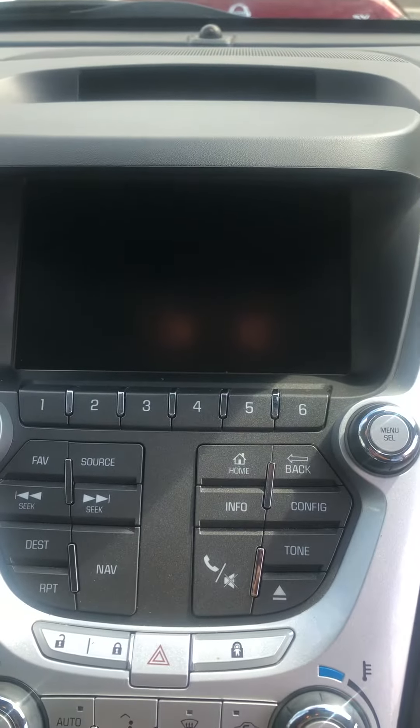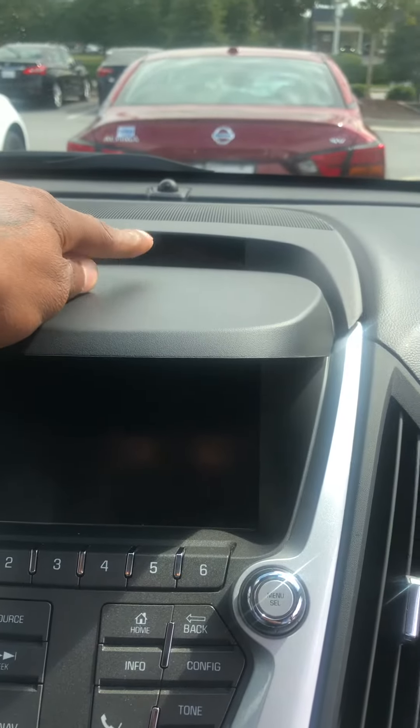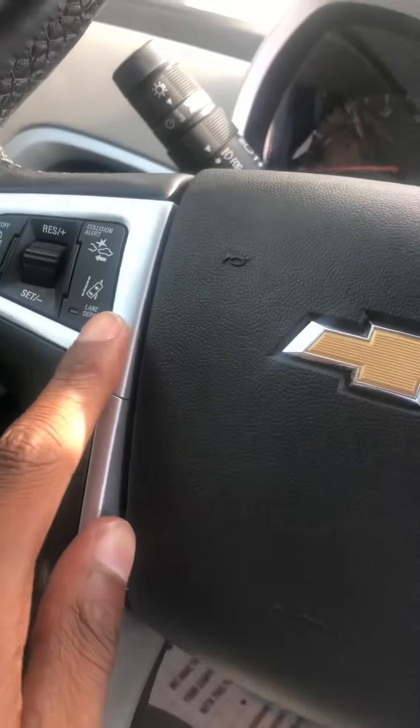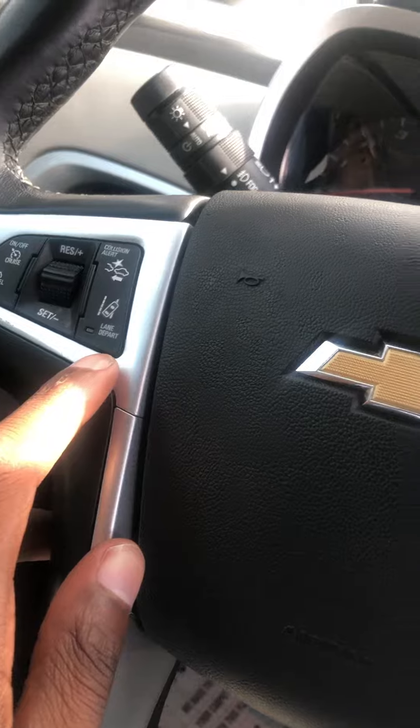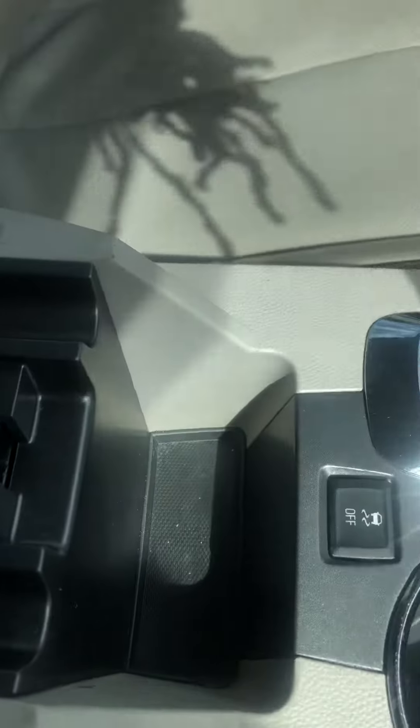You do have Apple CarPlay and Bluetooth features. You have your lane departure and collision alert features up here, and right here on the side you also have USB storage.